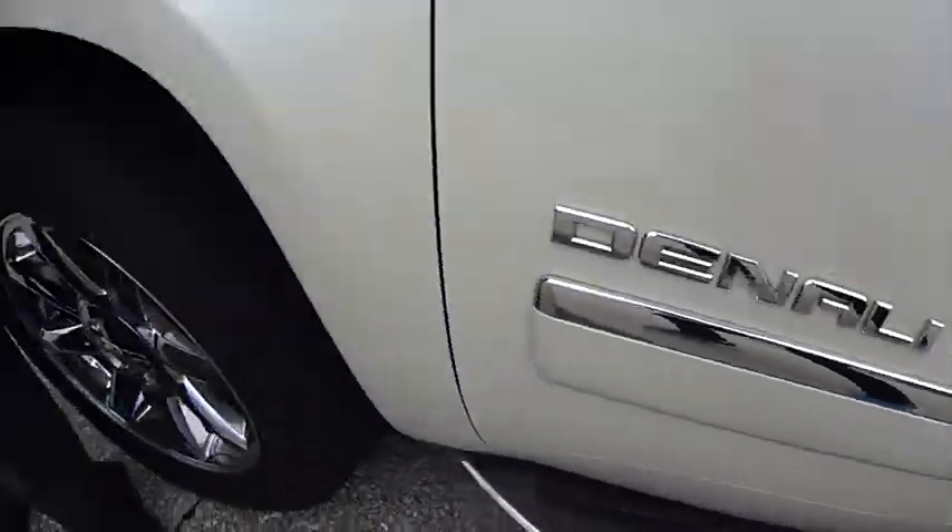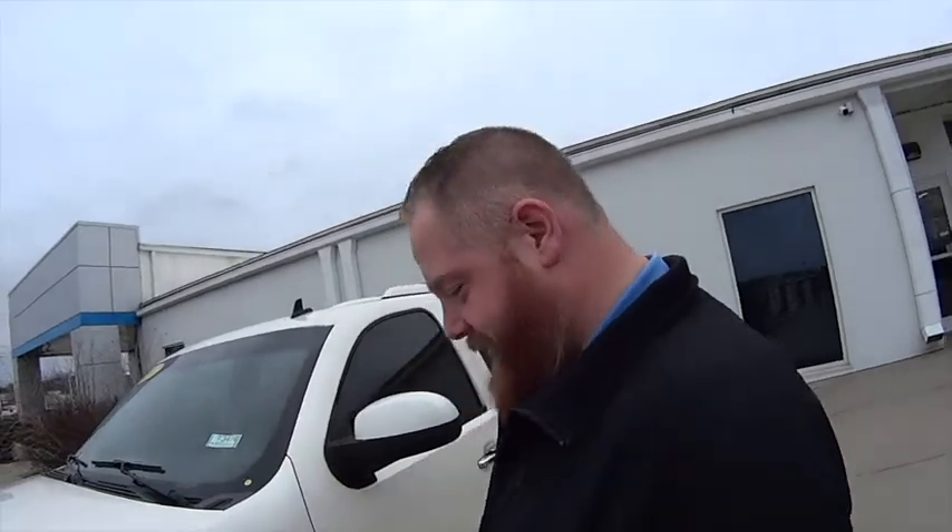JJ, we've got a Denali here! That's right, that's a 2011 GMC Yukon XL Denali. That's nice! It's got a six-liter V8, all-wheel drive, leather interior with heated seats. This is top-of-the-line, isn't it, GMC? That's right, this is top-of-the-line.